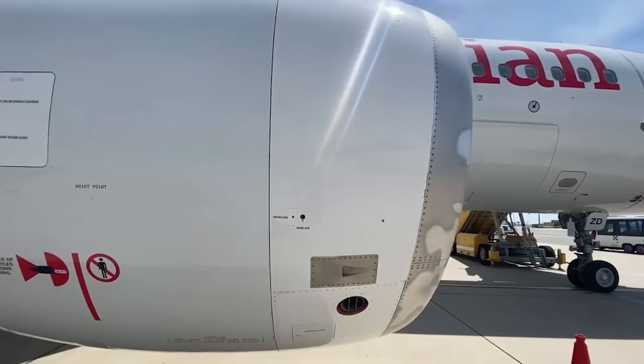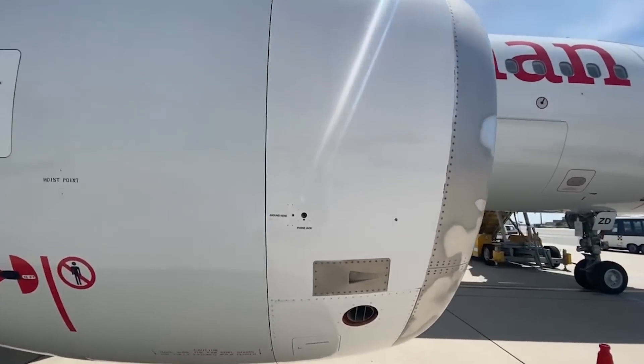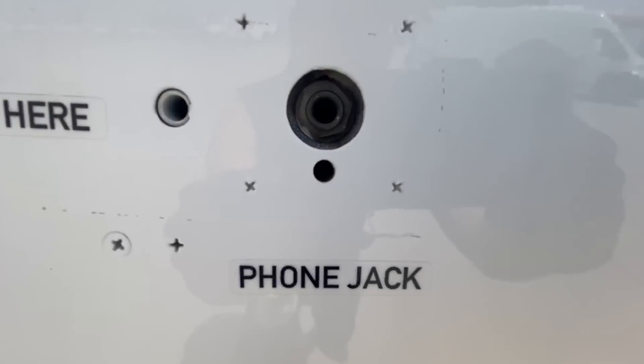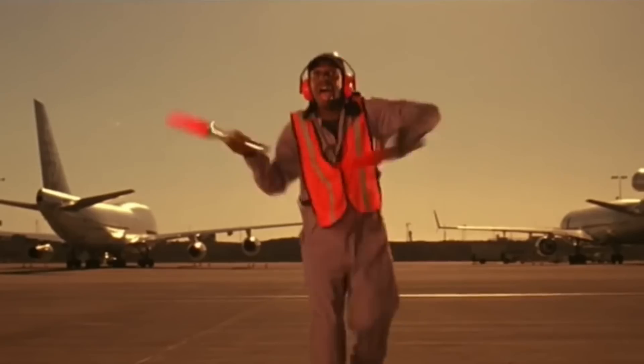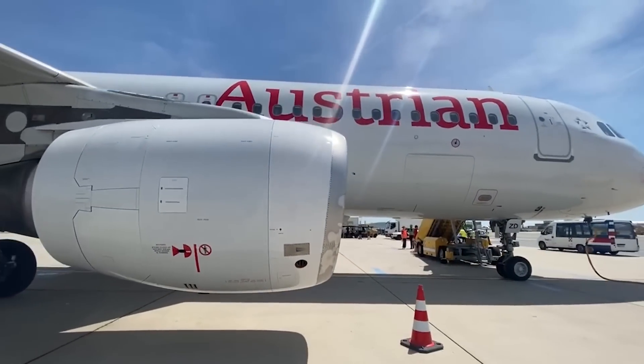Why do you think there's a phone jack in the aircraft turbine? No, not to let the airport workers listen to the new album by Billie Eilish. This is just how the ground personnel talk to the crew before the plane takes off.